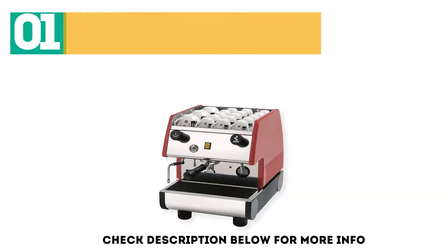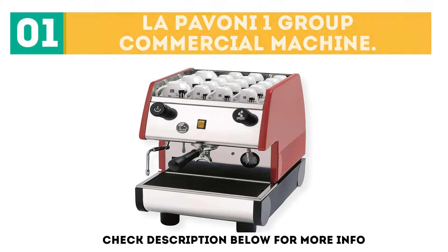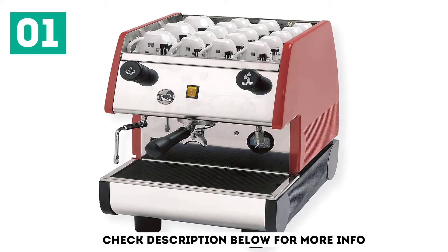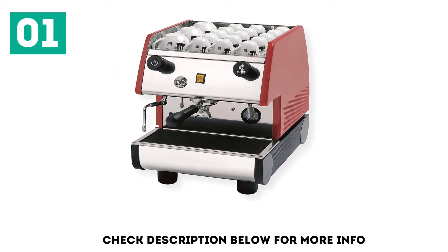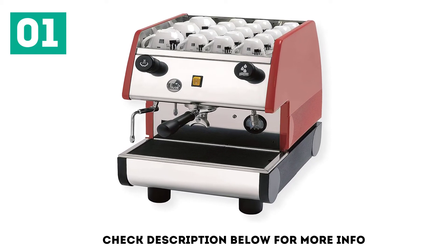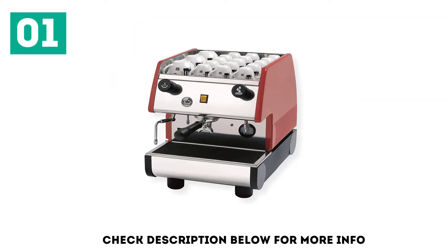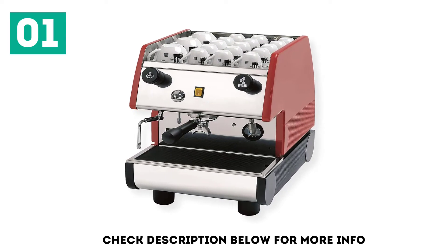Starting off our list at number 1, the La Pavone 1 Group Commercial Machine. This cute professional espresso machine is compact and capable, as well as totally portable, as long as you can hoist around 80 pounds, with no direct plumbing required. It's a semi-automatic with a 1.8-liter pour-in reservoir, 6.5-liter boiler, and it's handy for well-trained staff. It can produce up to 150 shots of espresso or cappuccinos a day, making the La Pavone Commercial Espresso Maker a good choice for restaurants, especially if you cater.